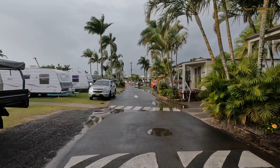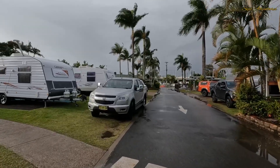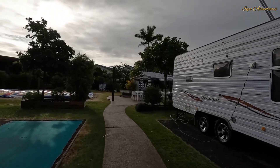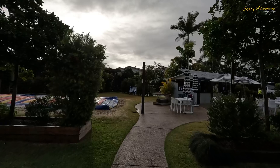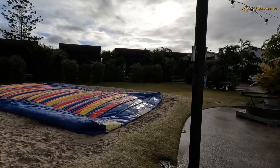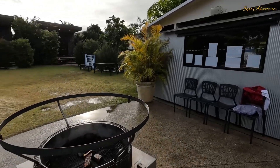It's a dog-friendly one - I've seen a couple of dogs around. I'll give you a bit of a look around over here at the camp kitchen first. This is where the entertainment was last night. There's a bit of a jumping pad for the kids just here, though it's a bit deflated for some reason.